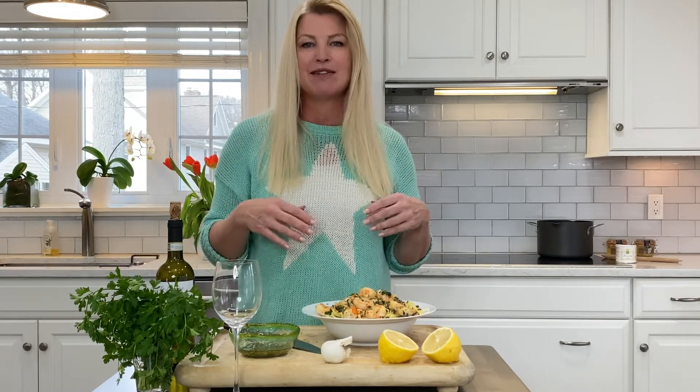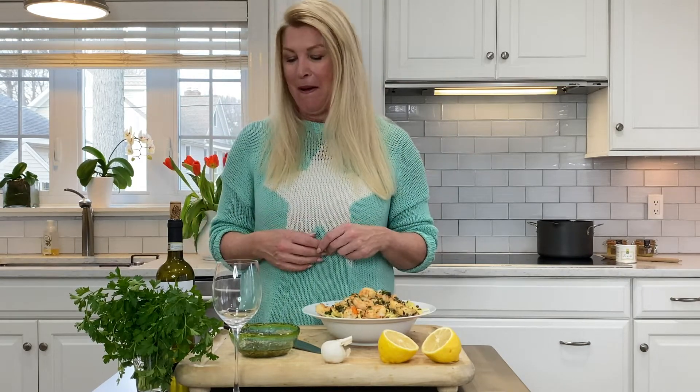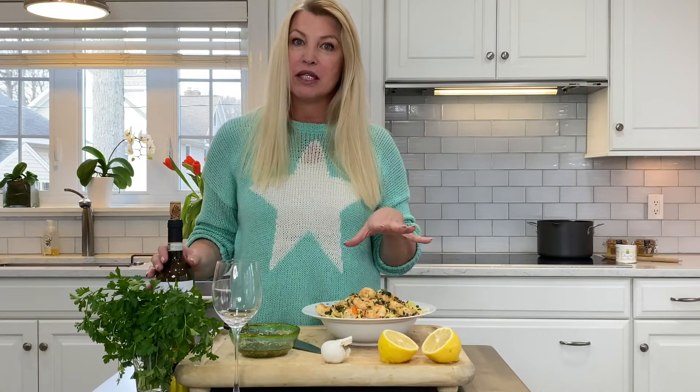This is a big hit in my house. My kids are really picky and they actually eat this, which makes me very happy. But what you need is a great white wine that's going to go with this.